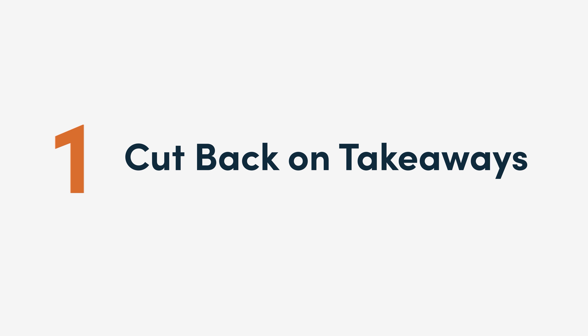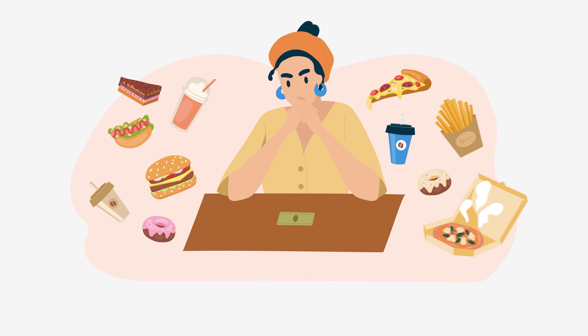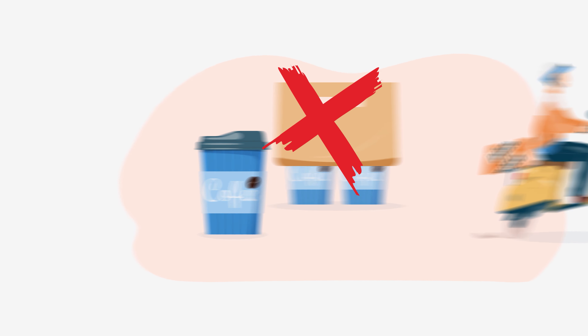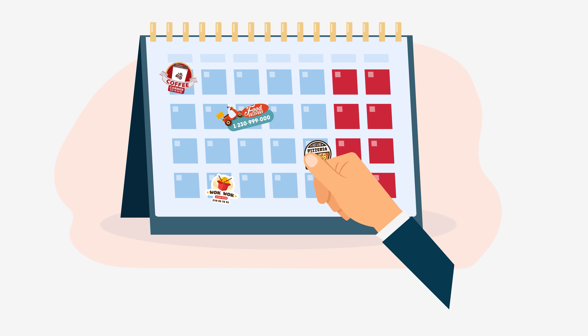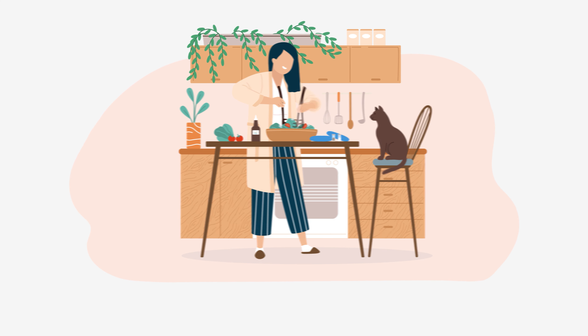1. Cut back on takeaways. Spending on food and beverages can easily rack up without you even realizing. However, by cutting back on daily coffee or lunch orders, you can save a lot faster. Instead of going cold turkey, give yourself one day a week where you're allowed to order out, but for the rest, make coffee and lunch at home.